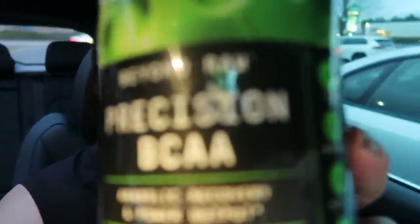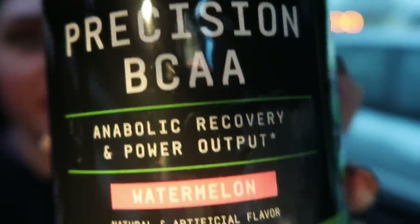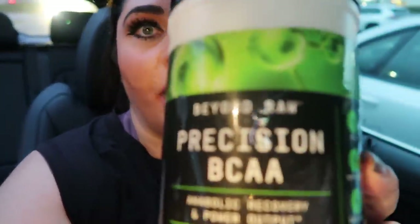Jazzercise is done! Here is my post-workout: the Beyond Raw Precision BCAAs in watermelon flavor — seriously amazing. I'll link this below. It helps with joint recovery and general recovery, and replaces the nutrients and vitamins you burn off. I love both the watermelon and the mango melon flavors. Highly recommend it as a post-workout supplement.